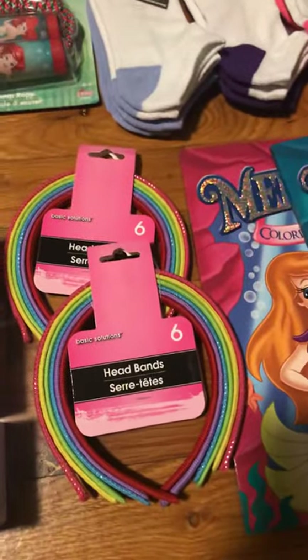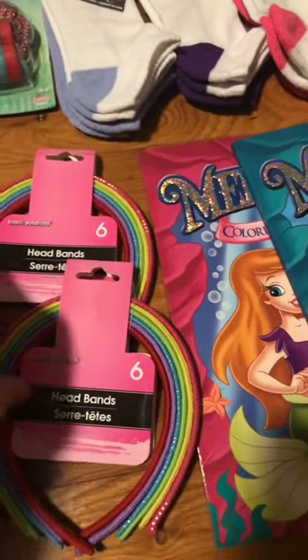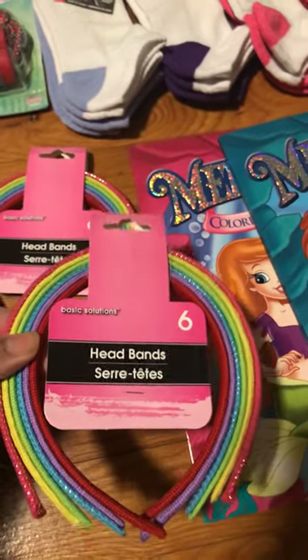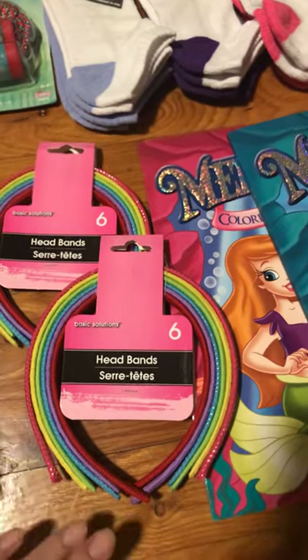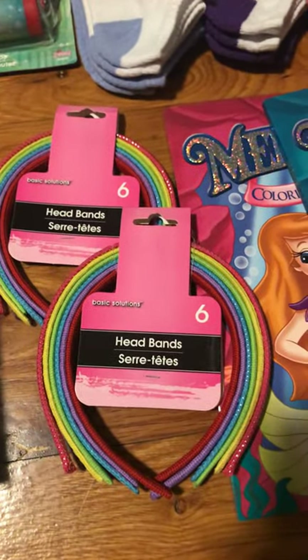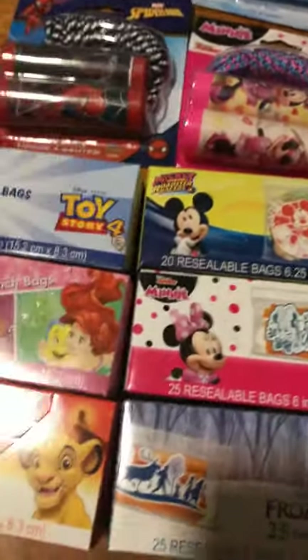Next were these rainbow headbands. I think they're just absolutely perfect for the rainbow dresses I got from Old Navy for the 10-14 girl boxes, so it'll definitely be a rainbow theme for those shoe boxes.